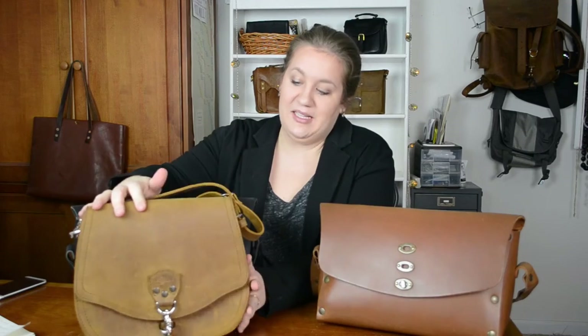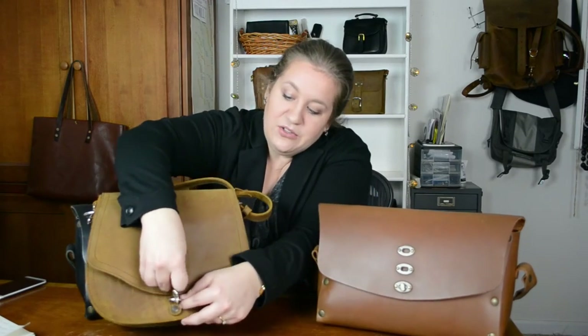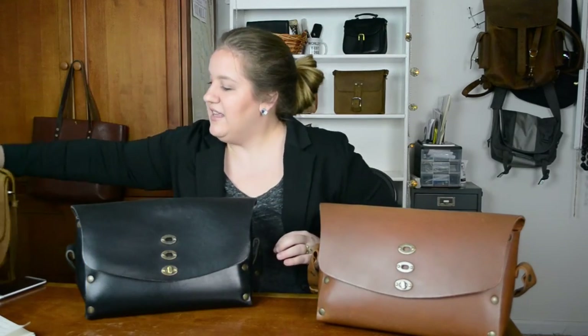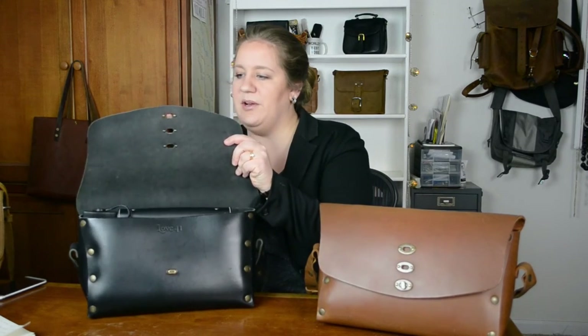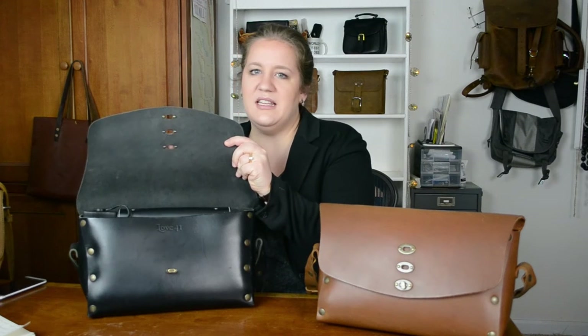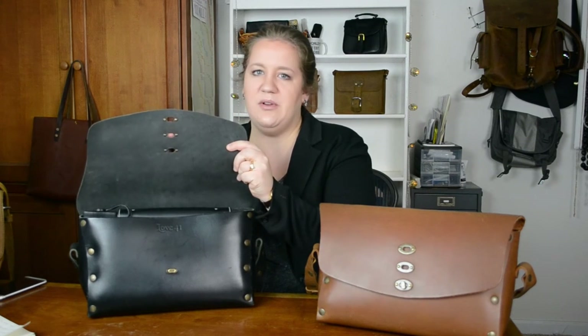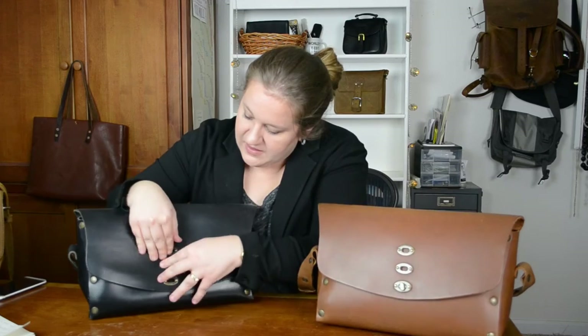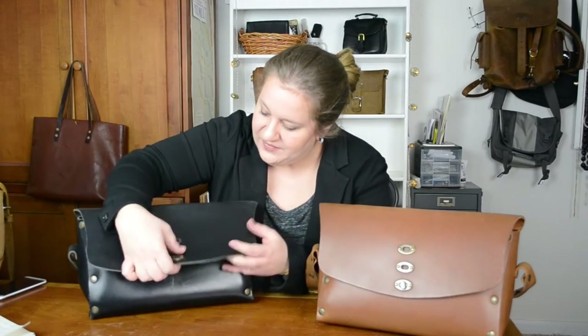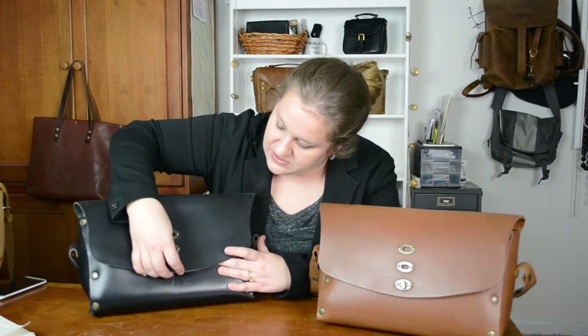I mentioned the turn lock closure. Everybody and their mother has been complaining about the hobo's closure — here is a large hobo from Saddleback Leather. I don't have an issue with that closure, but it does take a bit of a learning curve. Instead of dealing with that, this bag has the fastest access: turn and you're in, one-handed too. The adjustable flap means you can actually reach in even when it's closed. Fast access — super cool. That's my number one favorite thing.